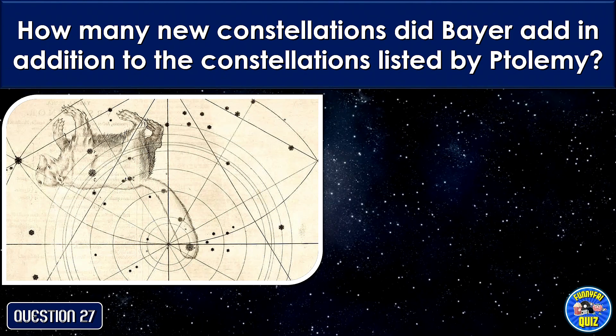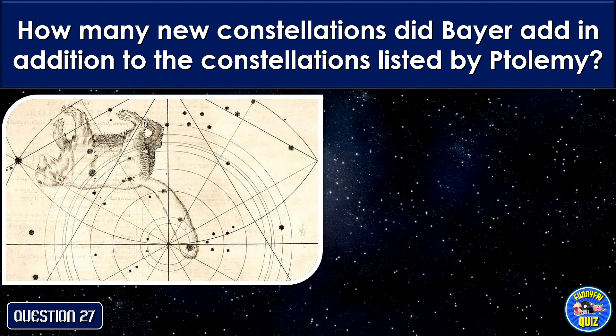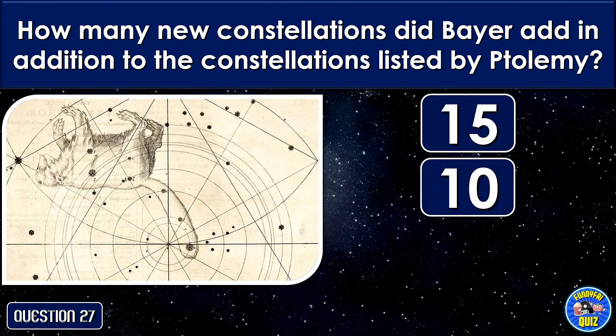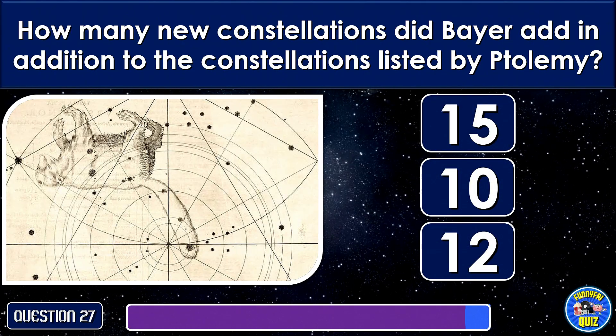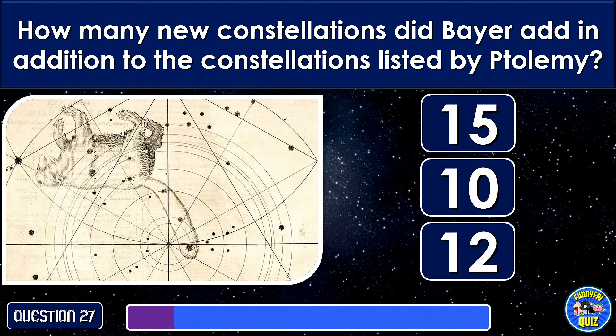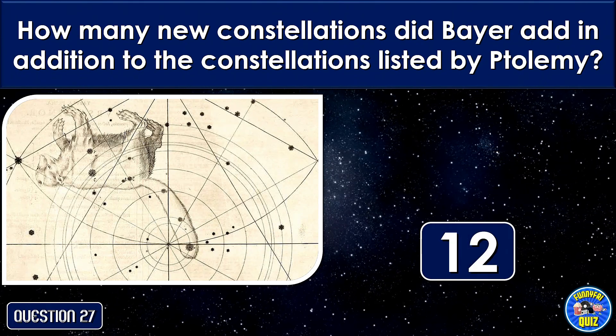How many new constellations did Bayer add in addition to the constellations listed by Ptolemy? 12.